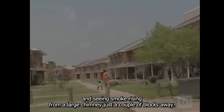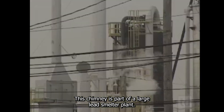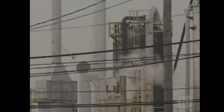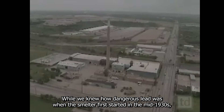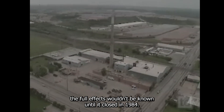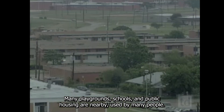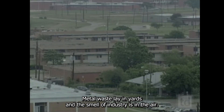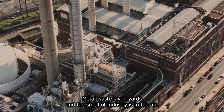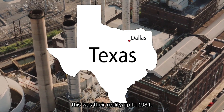Imagine looking out your window and seeing smoke rising from a large chimney just a couple of blocks away. This chimney is part of a large lead smelter plant. While we knew how dangerous lead was when the smelter first started in the mid-1930s, the full extent of its effects would not be fully known until it closed in 1984. For the people of West Dallas, this was our reality up to 1984.